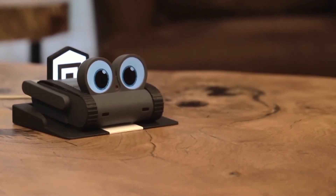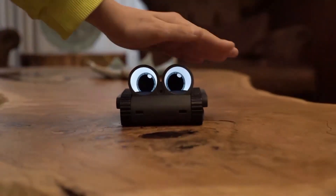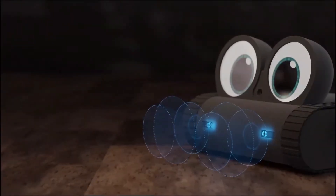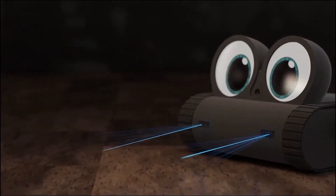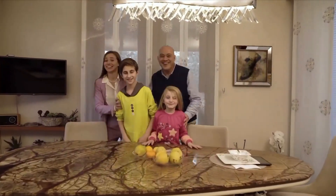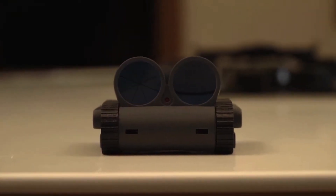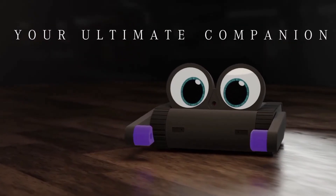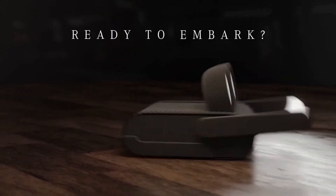Doley hears and understands your commands and requests easily. To activate the voice control, simply say 'Hey Doley!' and tell it what to do. The natural language understanding and speech recognition system allow you to manage daily tasks, like setting a timer or getting the weather forecast. You can even move Doley around or change its eye and LED colors without an app.